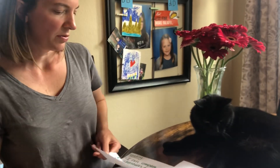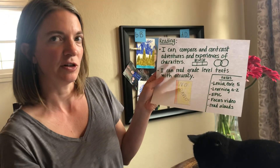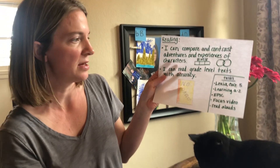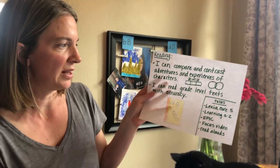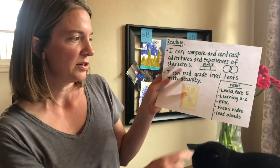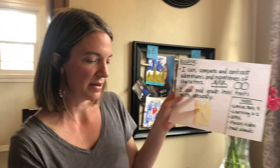Also in reading, we're going to continue to work on reading grade-level text with accuracy. Some tasks you can do this week are Lexia Core 5 — don't forget to log into Clever and work on that about 10 to 15 minutes per day. Learning A to Z is now open and you have all kinds of books at your level. Epic is still available, and you'll get a focus video or two along with read alouds where you can work on character development as well.